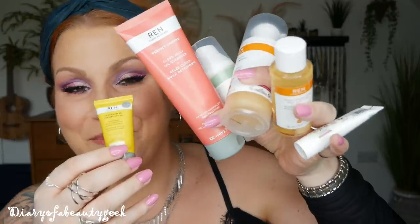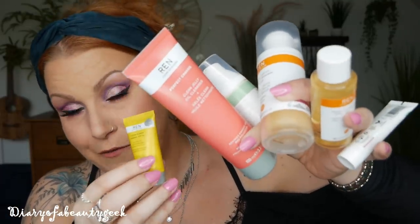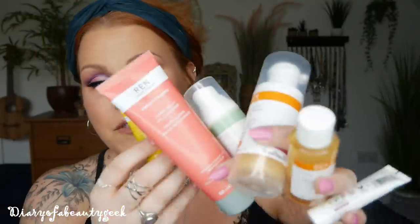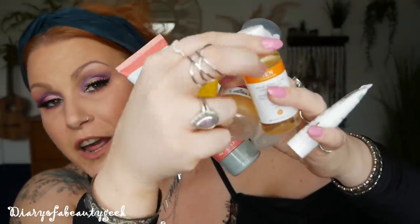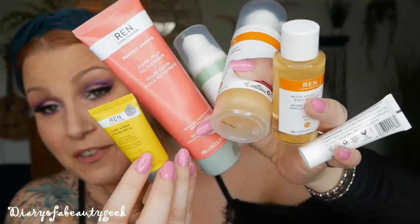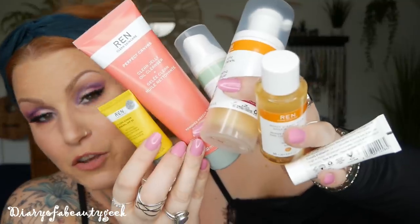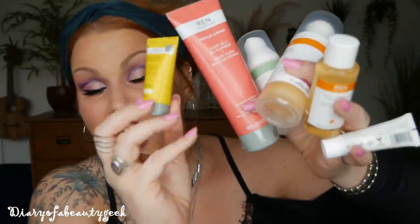So those are all the products inside the latest limited edition Look Fantastic x REN beauty box. There are six products altogether, coming to around £115, but you can buy it for £45 as a non-subscriber or £40 as a subscriber. You've got a whole skincare regime: a cleanser, a face mask, a moisturiser, a tonic, a night cream, and an SPF — which is fab. The only thing missing for me is a serum, which would be quite cool, but I think it's really good. Some items I've tried before but there are a few I haven't, and I'm really looking forward to trying the cleanser especially.